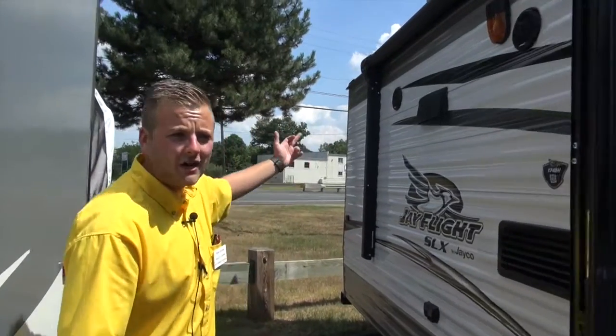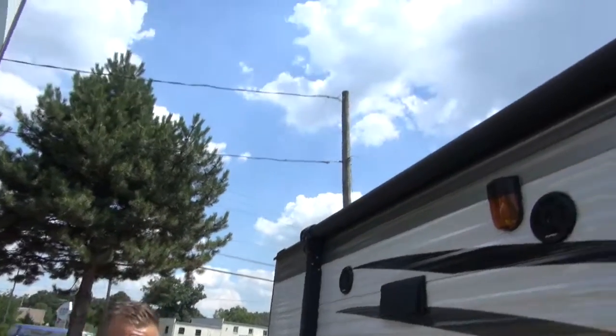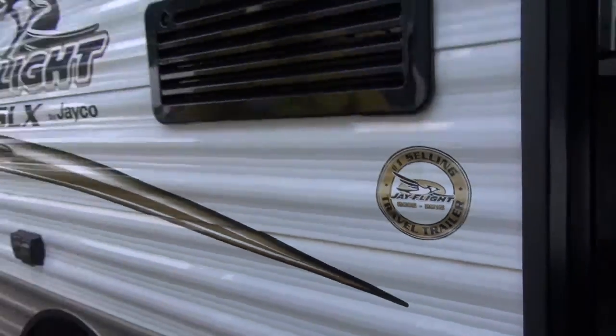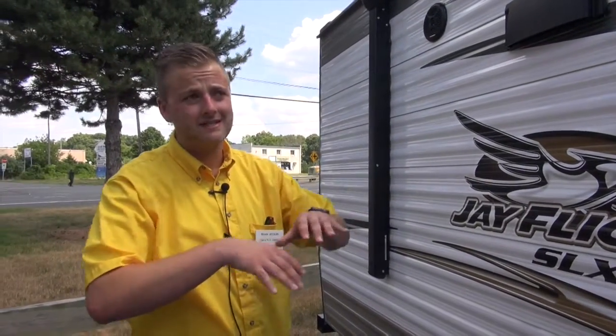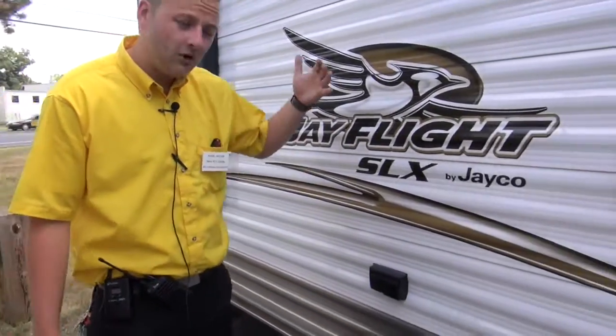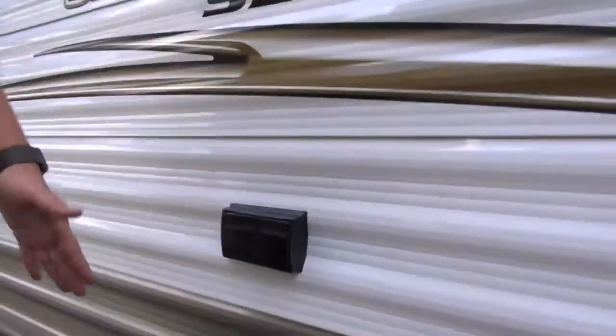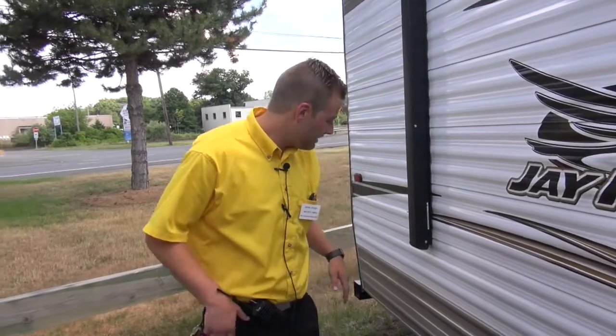We also have a second-generation power awning — easy to use, nothing but a push of a button in, push of a button out, and you're good to go. J-Flight has been the number one selling travel trailer for 11 years straight. That doesn't happen by accident — just the best construction out there. Magnum Truss roof system on these, so even on a little guy like this they don't cut corners. It's a fully walkable roof, so you can get up there, do your roof maintenance, and you don't have to worry about snow accumulating in the wintertime — it's strong enough to withstand it. Also, centered underneath the awning, we've got a set of outlets, so right in the middle of your awning where you'll set up your picnic area, you can hook up whatever you need.